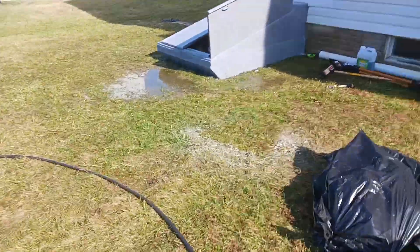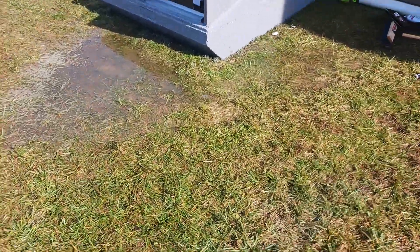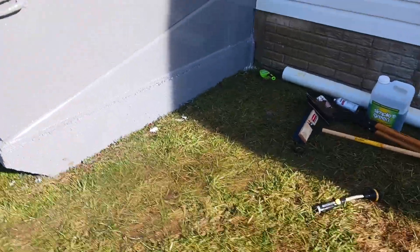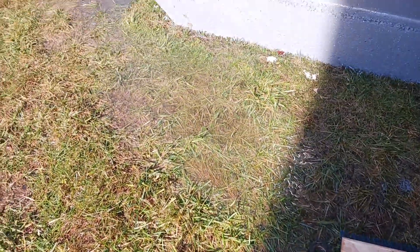Alicia, here's another problem. Look, you can see the grating. So after a heavy downpour, look, there's a pool of water sitting right next to the steps.